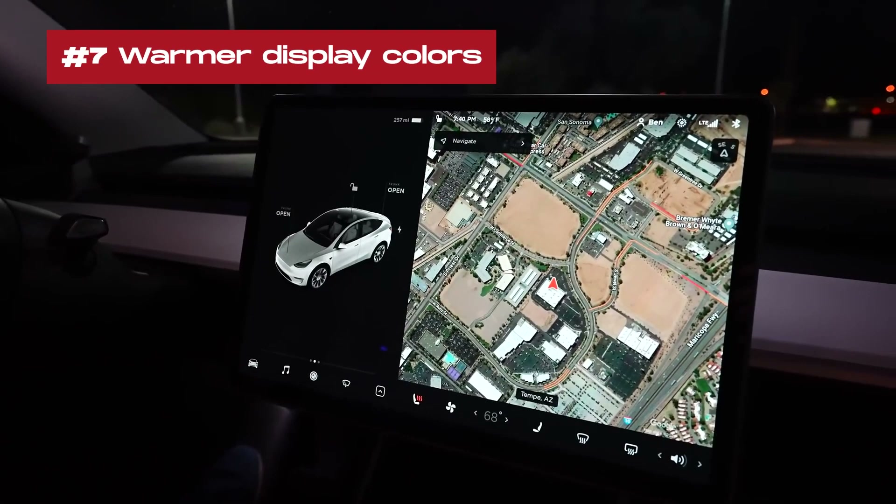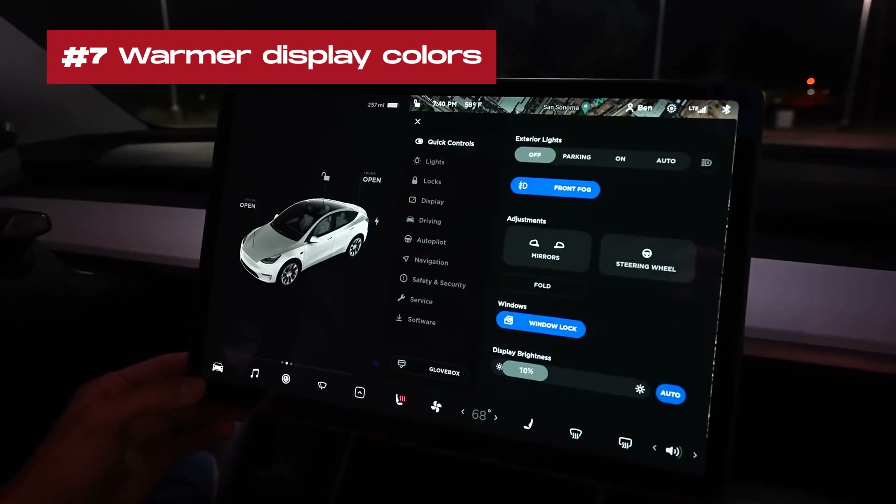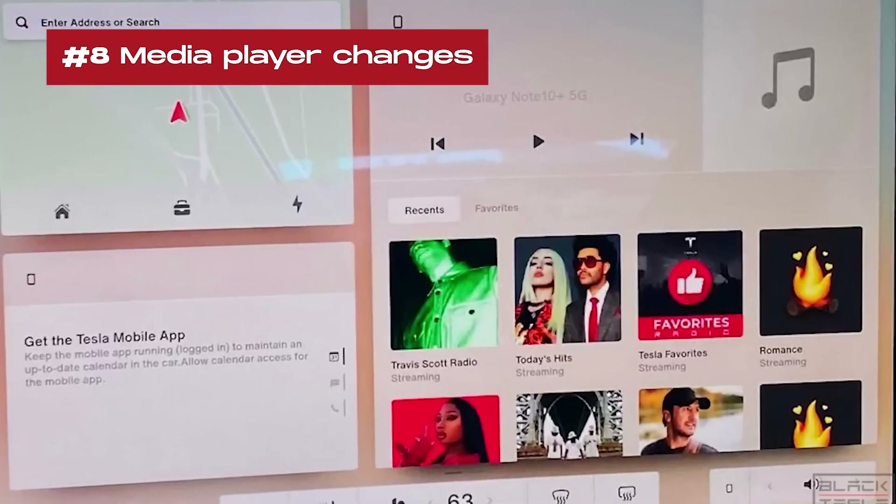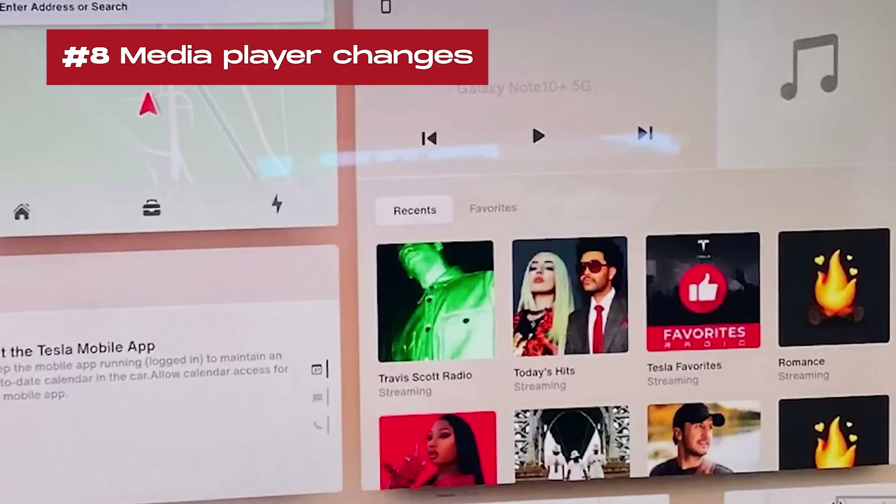7. Warmer display colors: The touchscreen can be set to automatically adjust to warmer colors at night. 8. Media player changes: Recent plays and favorites are now in separate tabs in the media player.